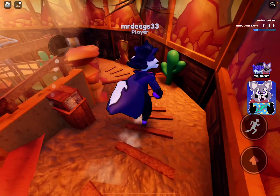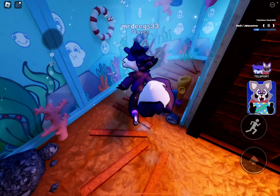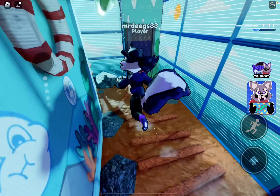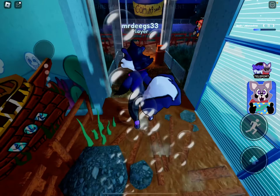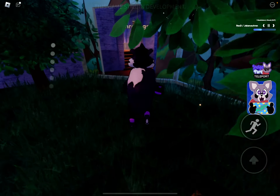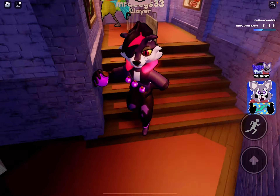Here's the desert theme and here's the ocean theme. Then there's a door over here, and then here's just the area - more is coming soon. Anyways guys, that's it for the video - make sure to leave a like and subscribe, and I'll see you later, bye!